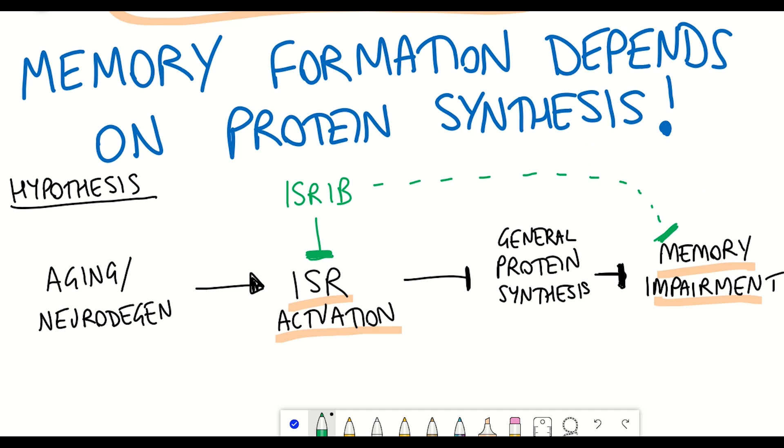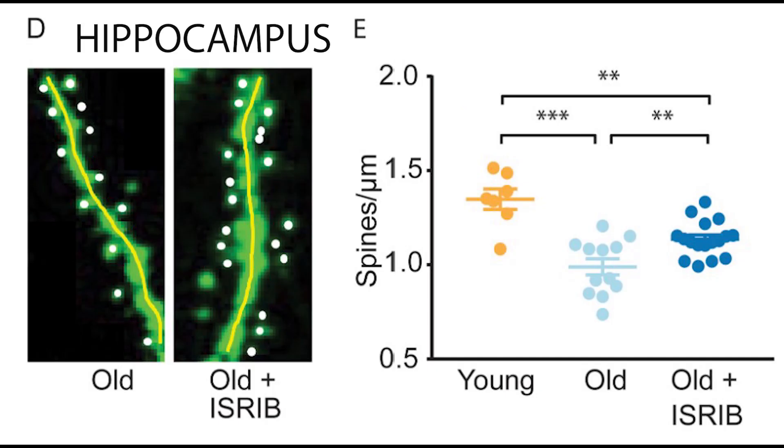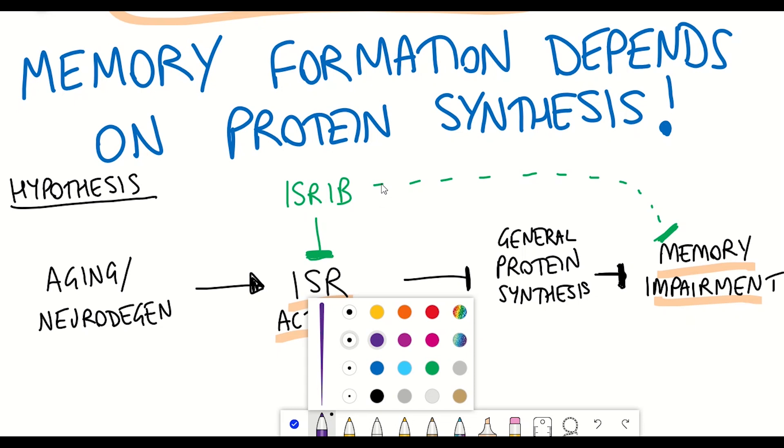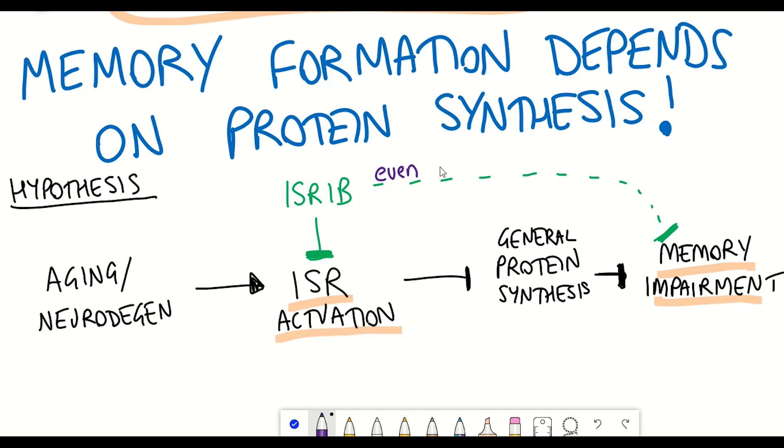Corroborating this, ISRIB also seemed able to reduce dendritic spine loss. Dendritic spine loss is commonly characterized in older mice and correlates with diminished cognitive output, and as you can see in this figure there does seem to be an increase in the number of spines. Overall, there does seem to be some evidence supporting the use of ISRIB in alleviating age-induced memory deficits, even with brief administration.